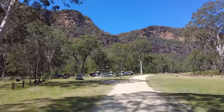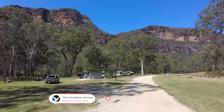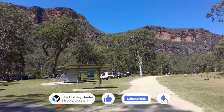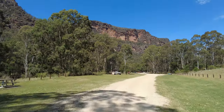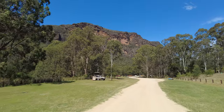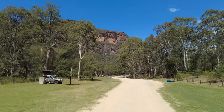Whether you're looking to explore hiking trails, relax by the river or discover nearby attractions, Coranguba Campground is a great experience. Coranguba Campground is situated approximately 200 kilometres northwest of Sydney. Its remote location allows you to truly immerse yourself in nature, with stunning views of sandstone cliffs and the crystal clear Coranguba Creek.